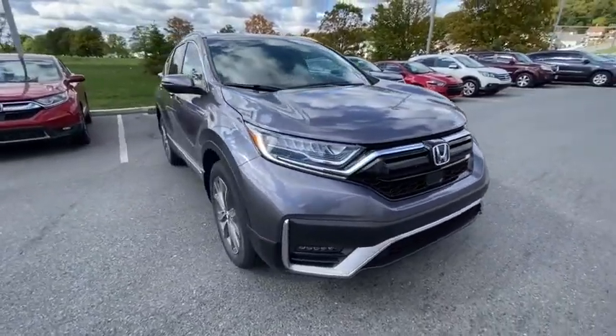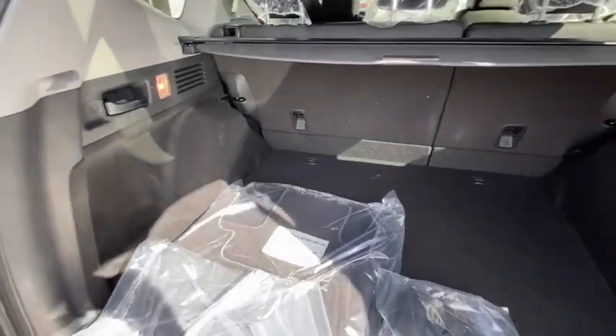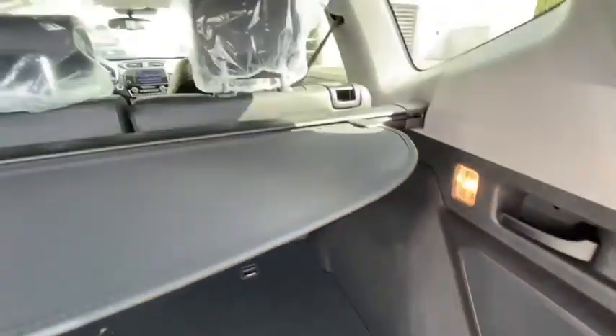Heated front seats, heated steering wheel, security system, trip computer, rear window defroster, power windows, power moonroof, brake assist, panic alarm, and overhead console.